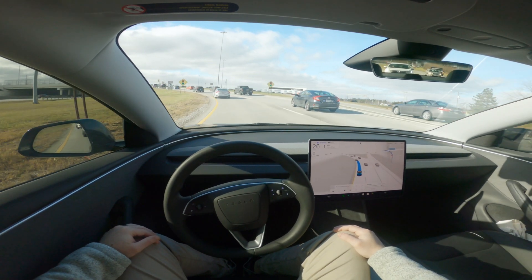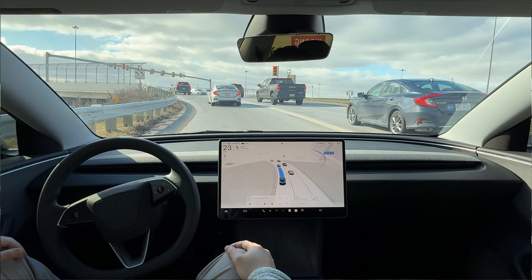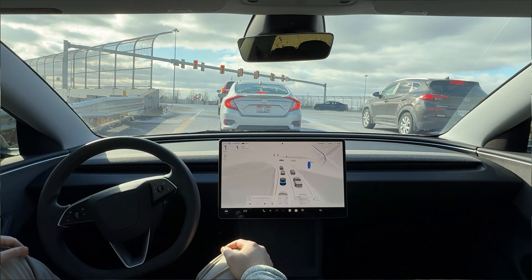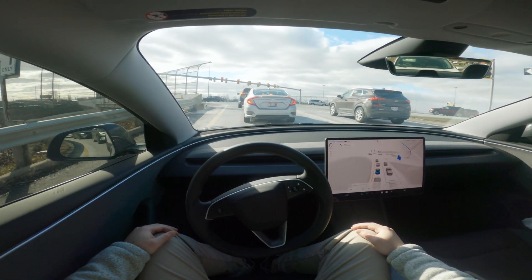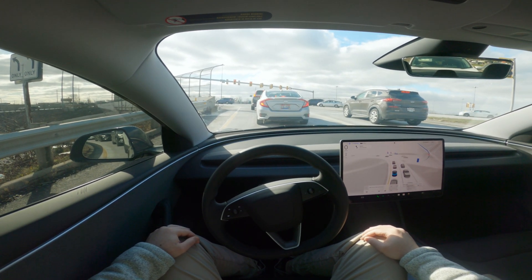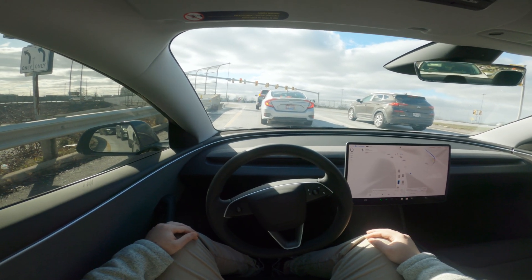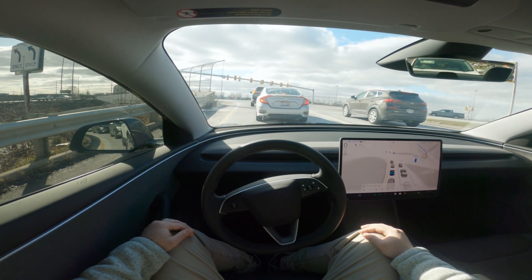We've just merged off of the highway and we are about one mile away from the destination, about three minutes out. So far, zero disengagements on this route, which is great. I don't expect any — this version update has been very confident, stable, and reliable. But my message to everybody out there is to stay vigilant and ensure that you're paying attention to the road.